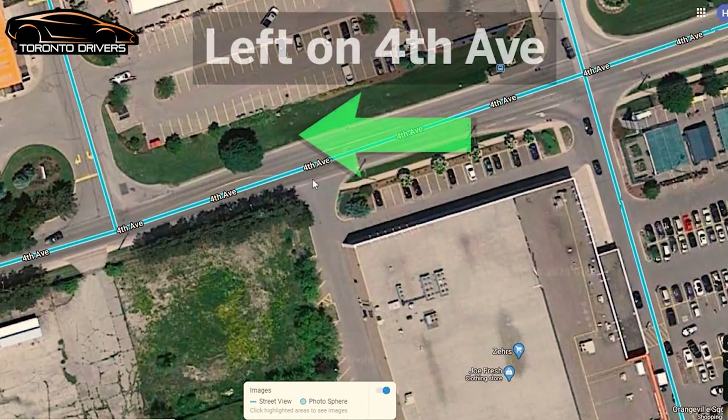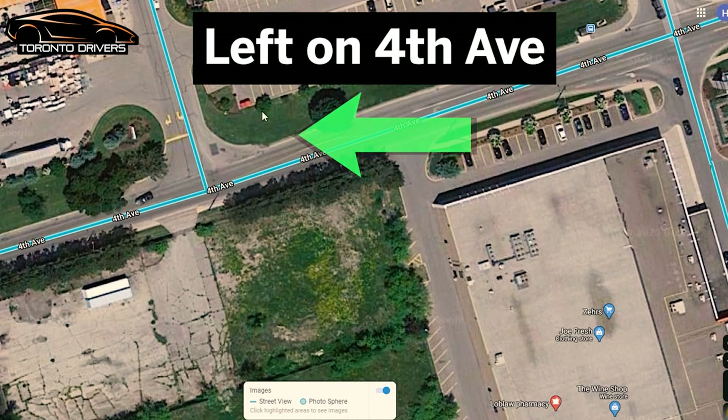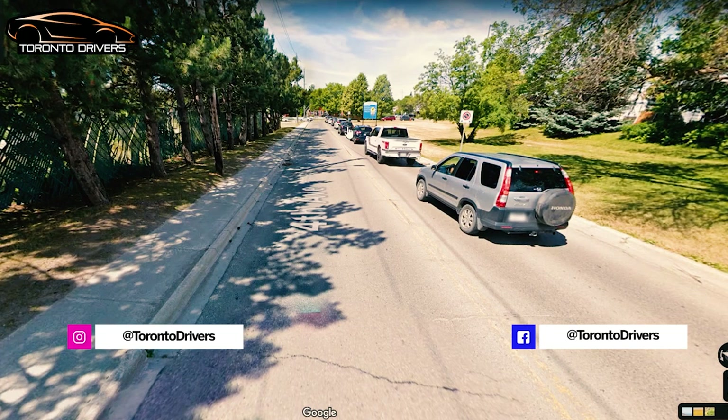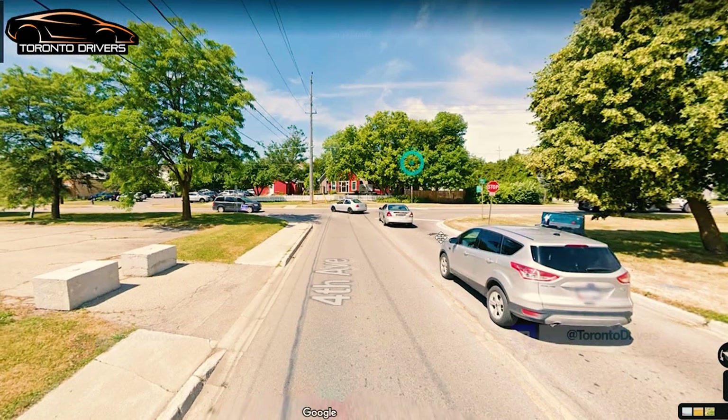You make a left turn here, just like the way you made it in the first video. Keep 40 to 45 kilometers per hour on this road on Fourth Avenue, and when you come across this stop sign, it's an all-way stop sign, so know when to take your turn.